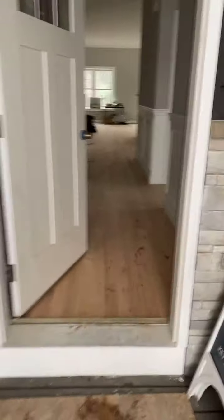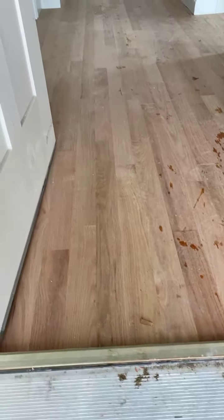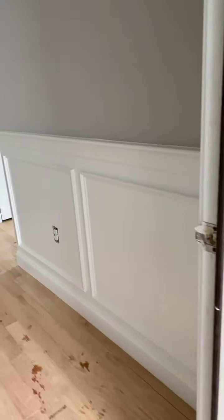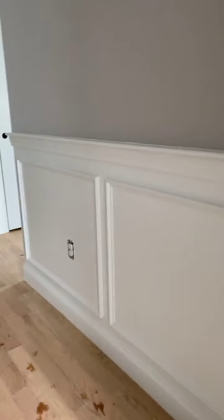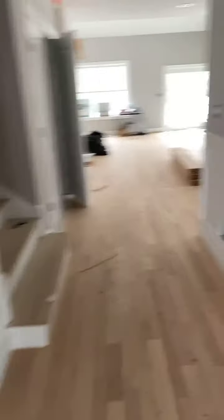I'm going to flip you around and show you how we're coming along here at the model. We have the floors down. These are the red oak floors in their natural state — I think they're beautiful just like this, but we will be staining them. And then in the foyer here, as you can see, the finished wainscoting, all pretty and painted and beautiful. That's in your whole foyer here. Very nice.